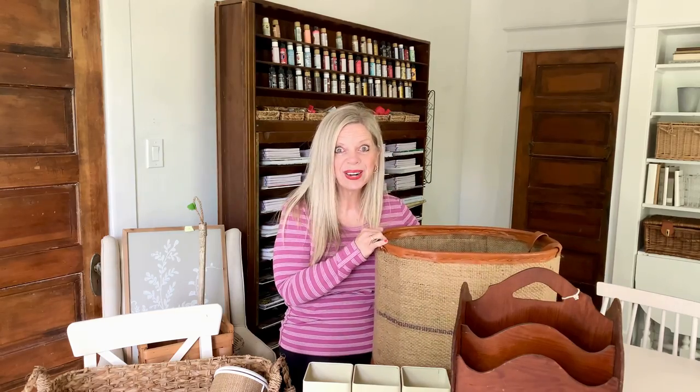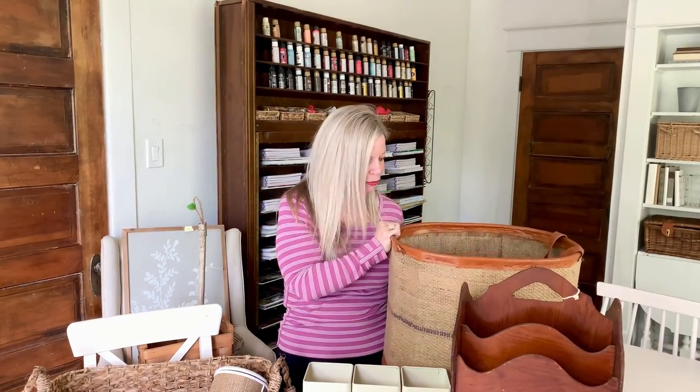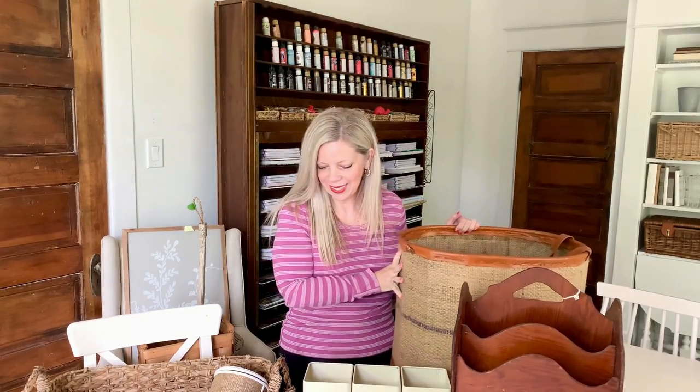This was such an incredible find — it was two dollars because it was broken, which is a good tip at yard sales: if things are broken, they should always be less money. And in my house, everything's already broken, so it doesn't really matter to me. I thought this was absolutely beautiful — it's woven jute around a metal frame and it has this really cute leather handle on one side.